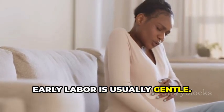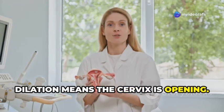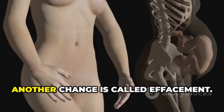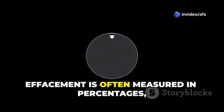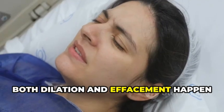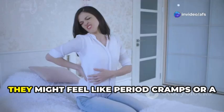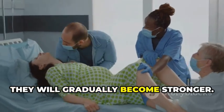Early labor is usually gentle. Cervical dilation is a key process in this first stage. Dilation means the cervix is opening, measured in centimeters from 0 to 10. When your cervix reaches 10 centimeters, it is fully dilated. Another change is called effacement — this means your cervix is thinning out and shortening, measured from 0% to 100% effaced. Both dilation and effacement happen because of uterine contractions. In early labor, contractions are usually mild, feeling like period cramps or a dull ache in your back, and they will gradually become stronger.